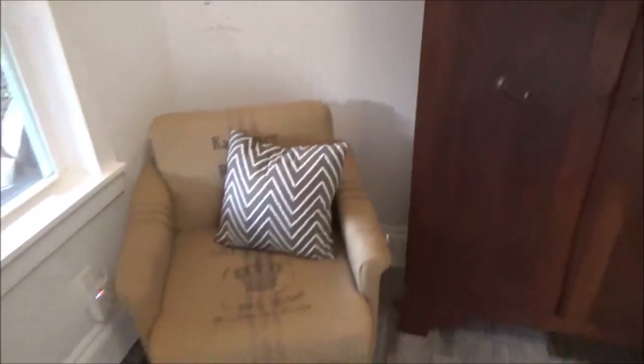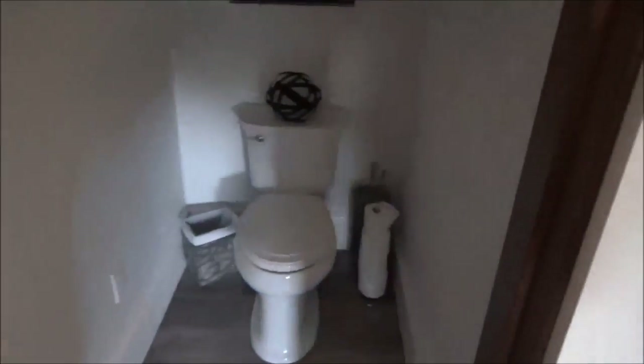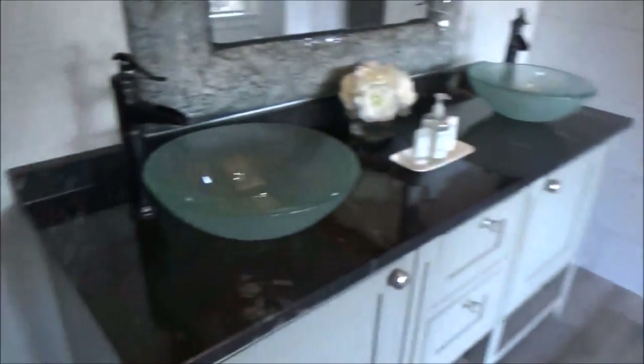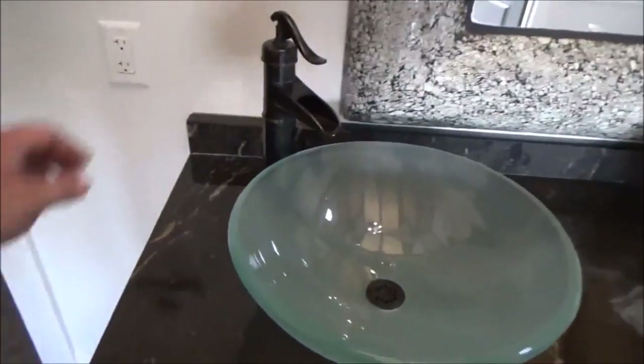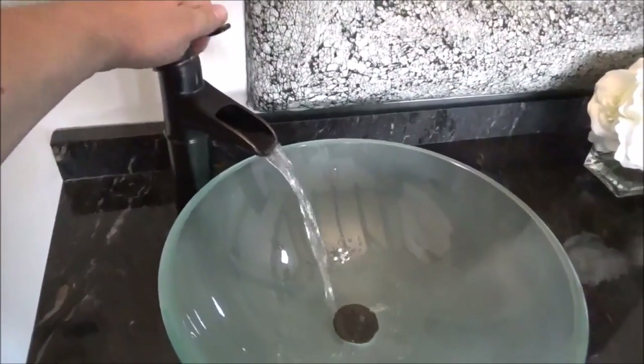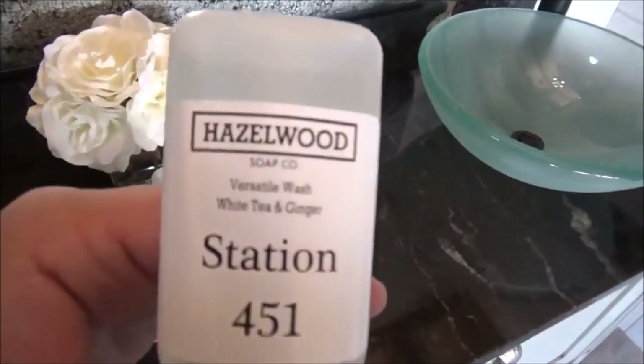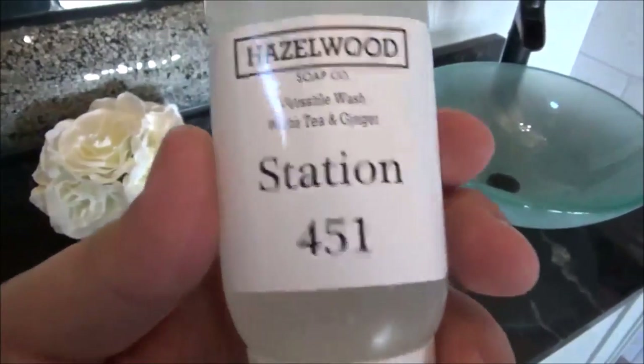Right here is the actual bathroom. Lights went on — the actual bathroom. The most luxurious bathroom I've ever personally been in. I'm starting to think this is way too fancy for me. The Hazelwood Soap Company has made custom soap for Station 451.